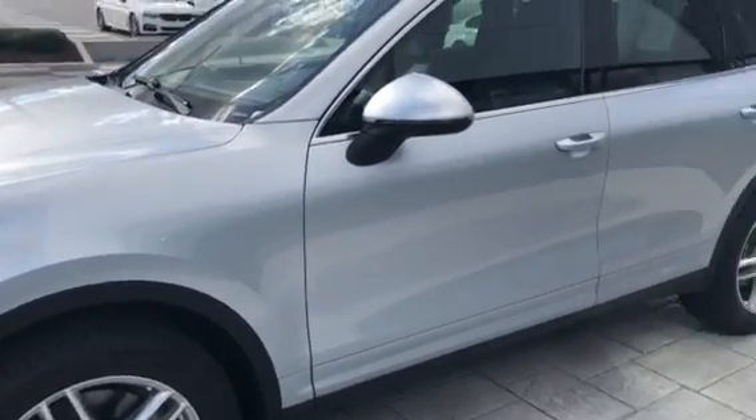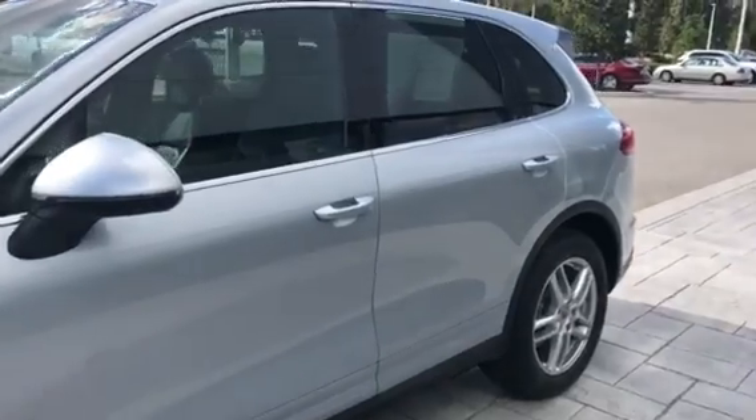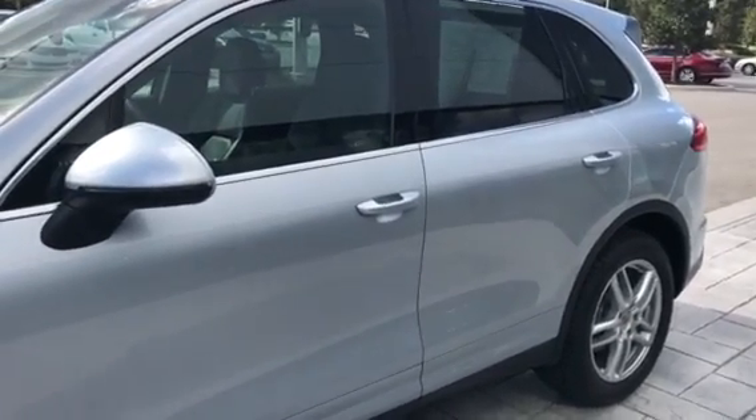I'm Scott Prince, sales manager here at Porsche of Ocala. I just wanted to introduce myself and let you see the condition of the car. I look forward to talking to you — thanks a lot.